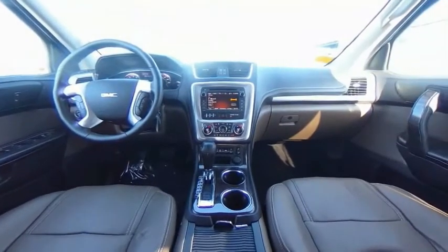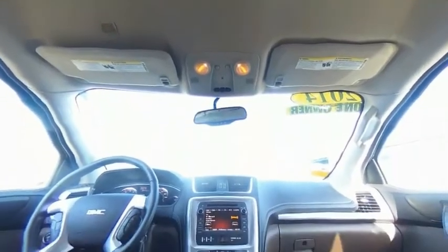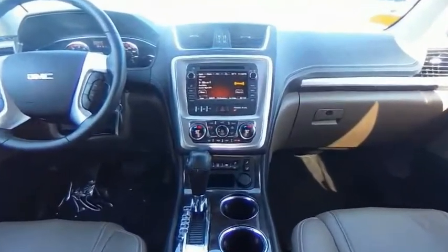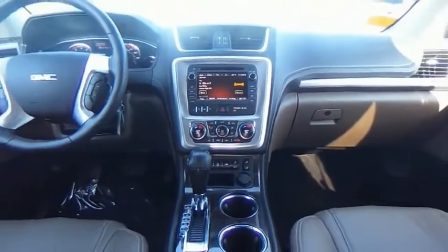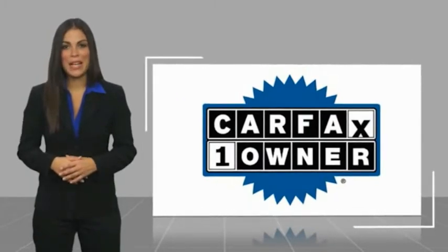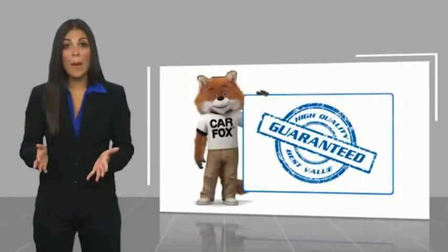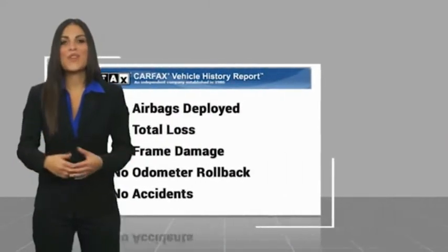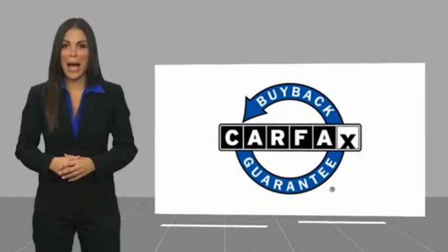Drive it today. This is a one-owner vehicle with a Carfax Vehicle History Report. Be sure to find a complimentary copy of this report online or contact the dealership. This vehicle qualifies for the Carfax Buy Back Guarantee.